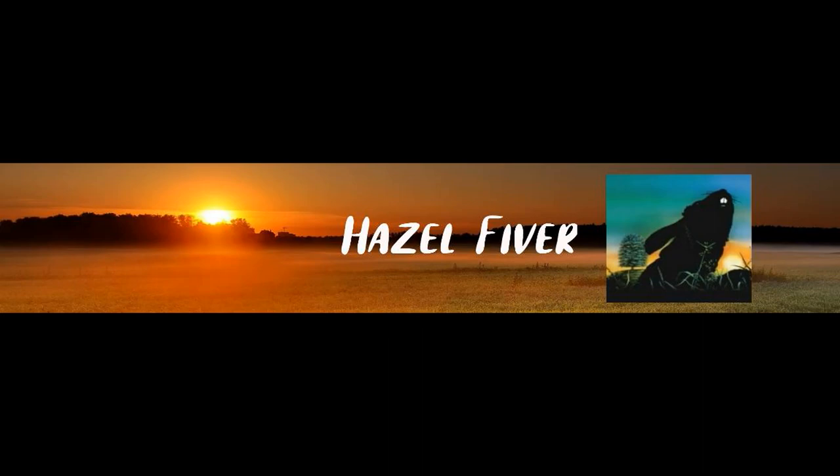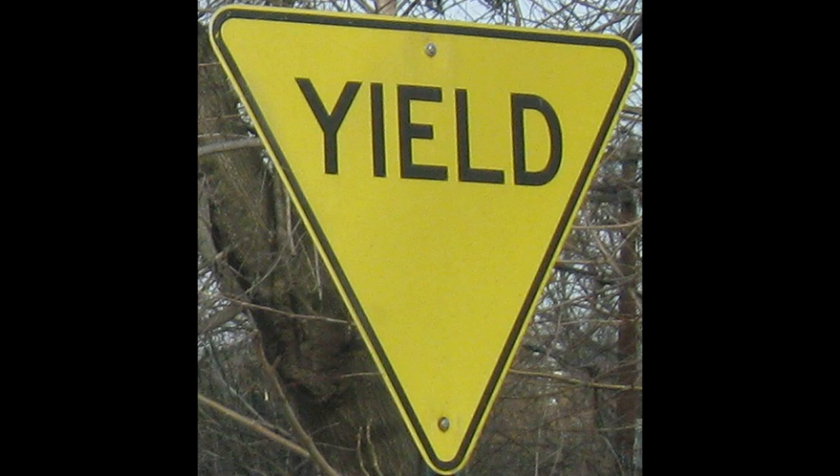This is the Yellow Yield Sign Mandela Effect. In 2017, I noticed a change with the yield signs. I remember the signs were yellow with black letters. And now they're red and white with red letters.